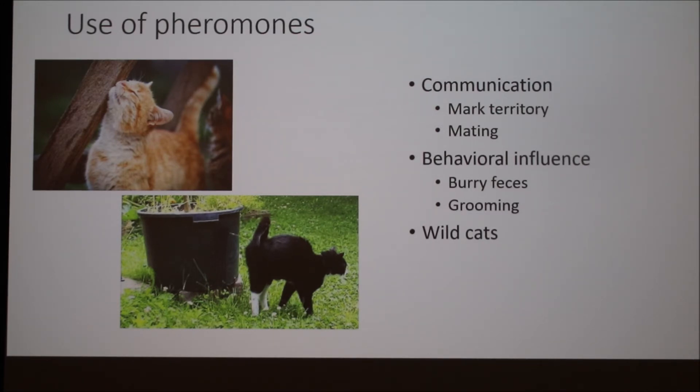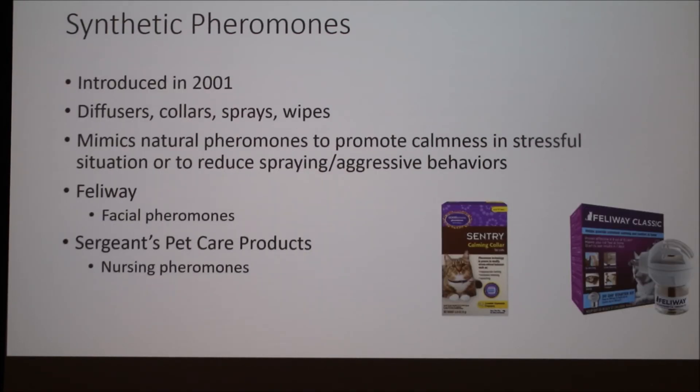This is also a behavior we see commonly in wildcats, and one of the reasons why house cats do this as well. Wildcats are very territorial — tigers in the wild will scratch on trees and mark their territory because they want others to know this is their area and to move along.